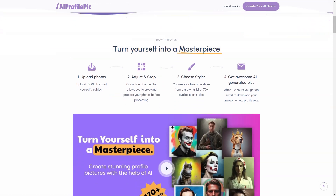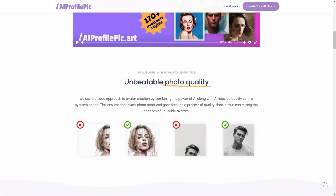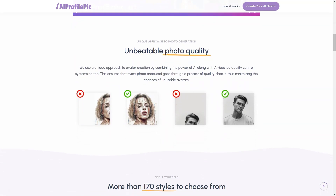Once you've made your selections, you'll receive an email in about 2 hours with your perfect avatar. The AI technology used by Picard is top-notch, and the AI-based quality control systems ensure that every photo created goes through a thorough quality check process. This means you can expect unparalleled photo quality and stunning visuals every time.